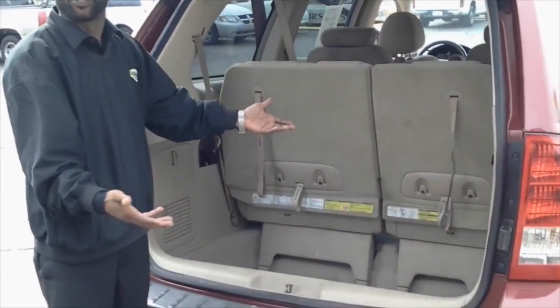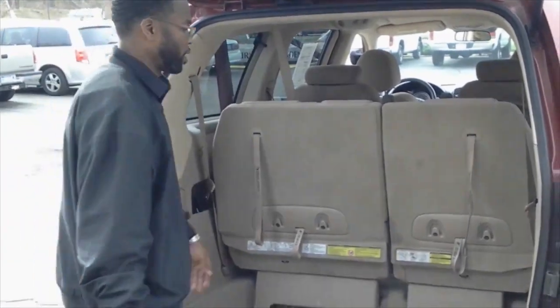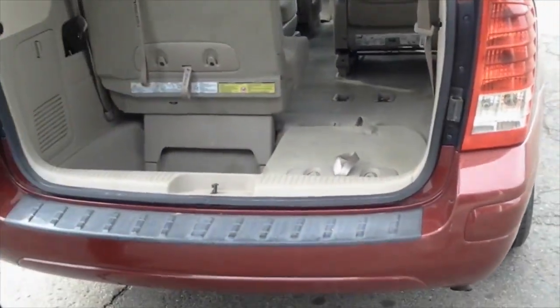Another great feature is that if you need extra cargo space, it's easy to get rid of the third row with the flip of a couple of levers. You pull one, pull two, and the third row is gone.